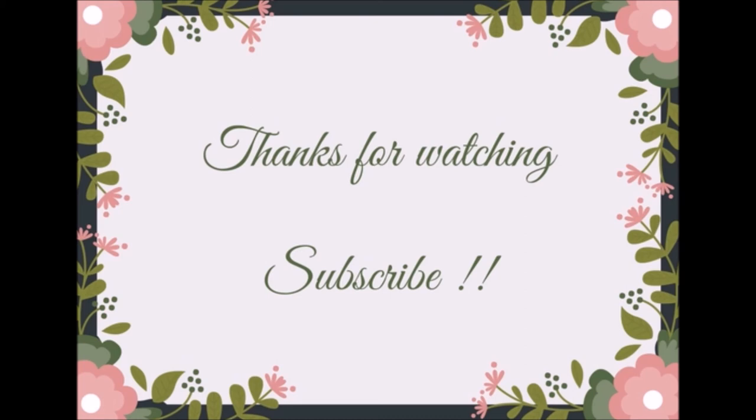Share these ideas with your friends and family, and don't forget to hit the subscribe button for more videos like this. Bye guys!